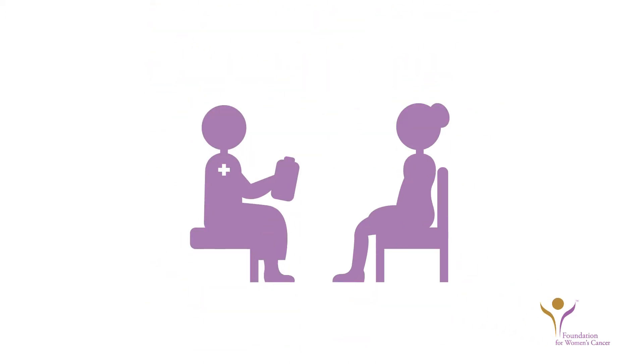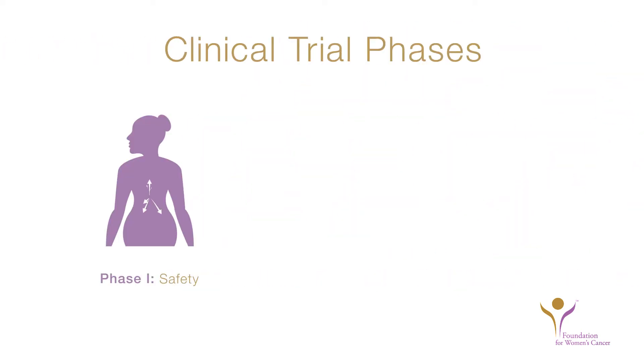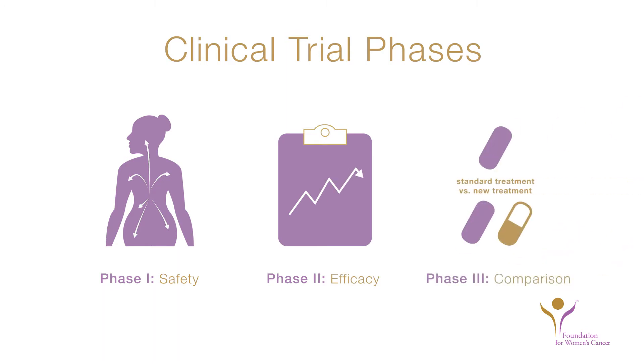If you have been diagnosed with a gynecologic cancer, your doctor may have mentioned clinical trials. Clinical trials test new medical treatments and procedures in eligible patients. Participation is strictly voluntary. When considering a clinical trial, it is helpful to understand the different phases of clinical trials that might be involved in your treatment.